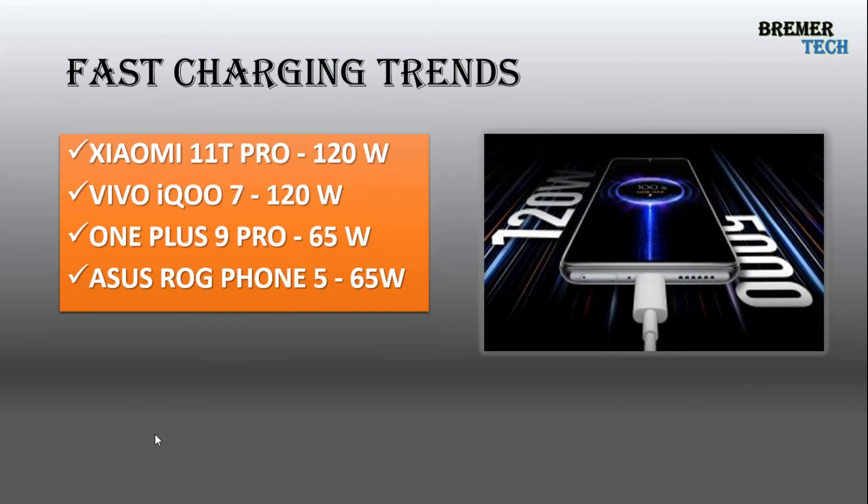Fast charging is another important required feature that users demand — whether wireless or cable charging. Xiaomi and Vivo have introduced 120W chargers, getting you to 100% within about 30 minutes. The OnePlus 9 Pro offers 65W, and the ASUS ROG Phone — a powerful gaming device — also offers 65W. The fast charging race will become very hot in the first or second quarter of 2022, with even faster charging devices expected.